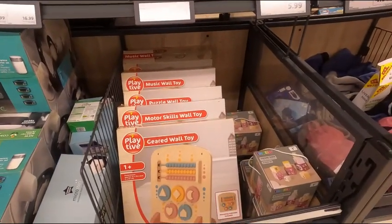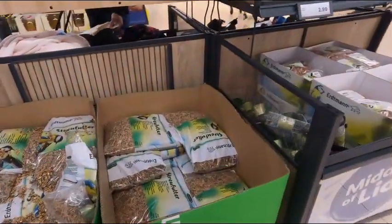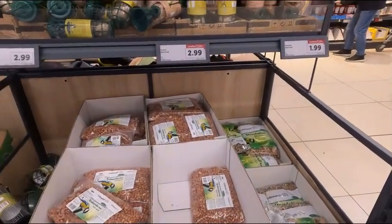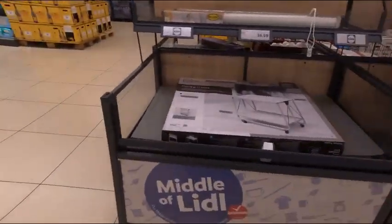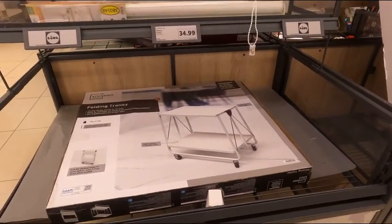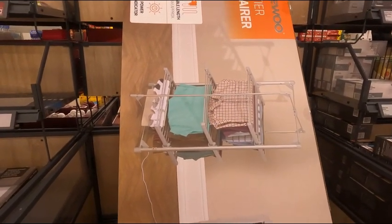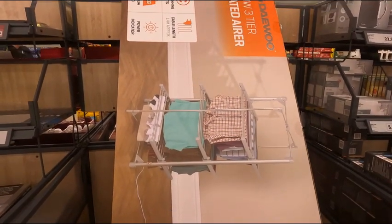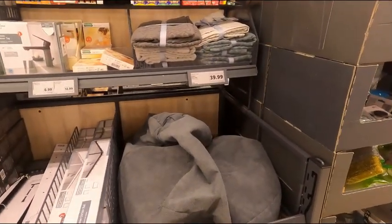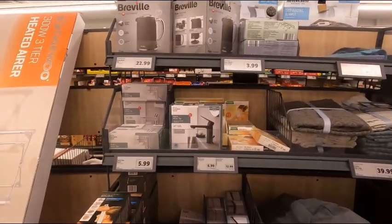Or one of these bag trolleys — you see elderly people with them mostly. There's an abacus geared wall toy. Different bird seeds for the feeders including peanuts and mixed seeds, £2.99 — about the same as Wickes used to sell them for. Then there's a collapsible trolley, and a three-tier heated airer, but it's only 30 watts, which is going to use a lot of electricity — though if you live in a flat, maybe it's worth your while. An indoor beanbag for £39.99 and a Breville kettle for £22.99.